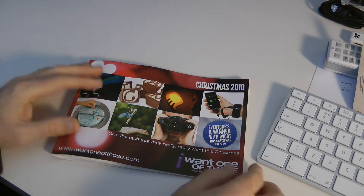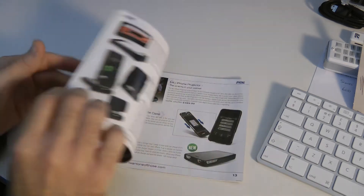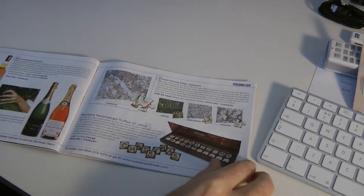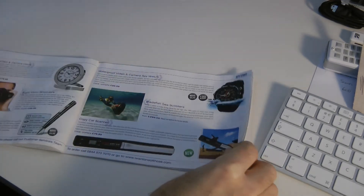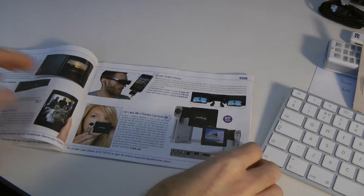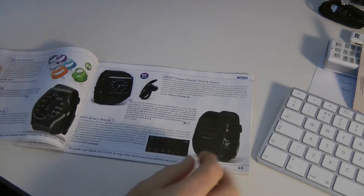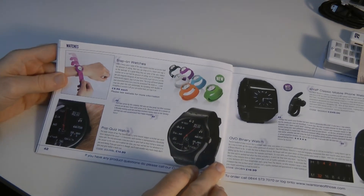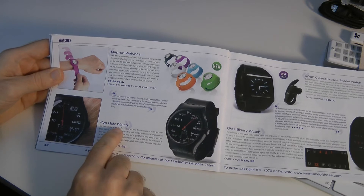This is their Christmas 2010 catalogue. This isn't a complete dig at the company because there are some fantastic things in here, and I will point out a couple of my favourites. But if I go to page 42, here we go — this was the first one and this just made me laugh a lot: the Pop Quiz Watch.